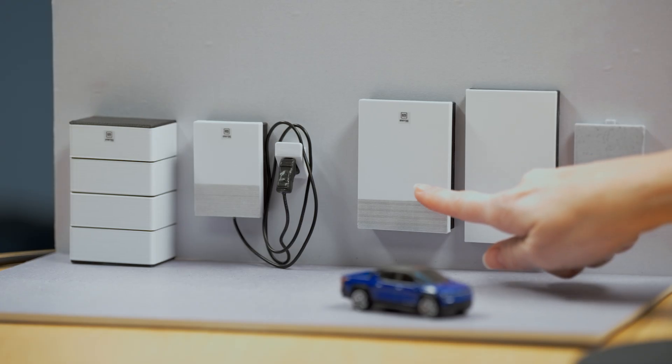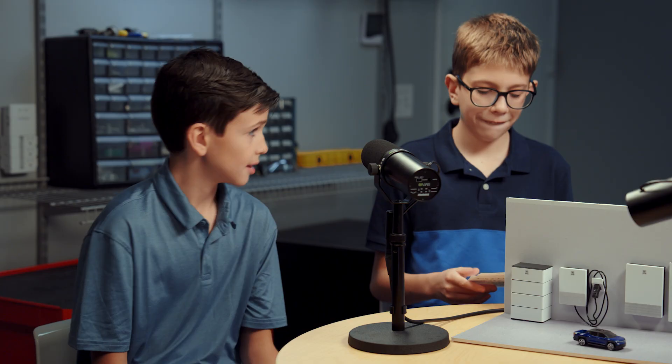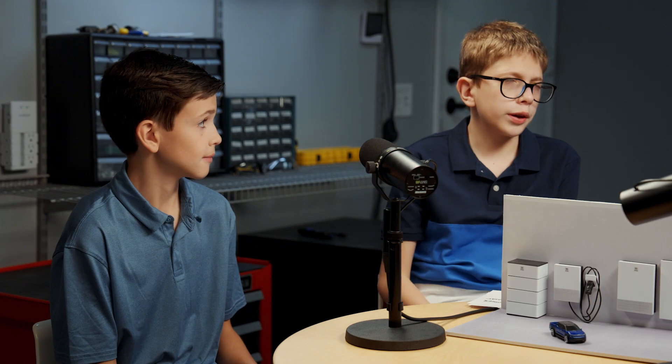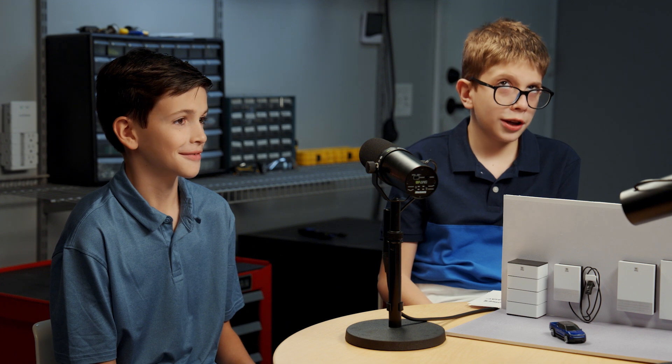This inverter changes DC power and converts it to AC power. What's the difference between the two? Do you know? Is one from, like, Washington, D.C.? No. It's just different ways that energy goes across power lines.